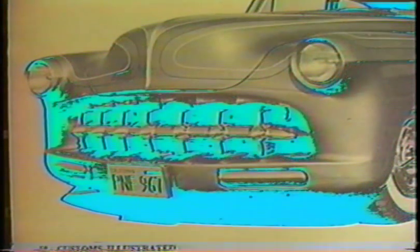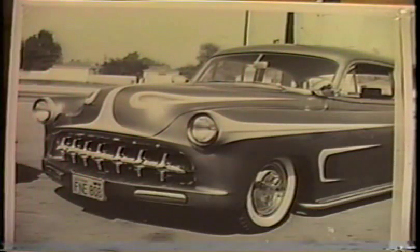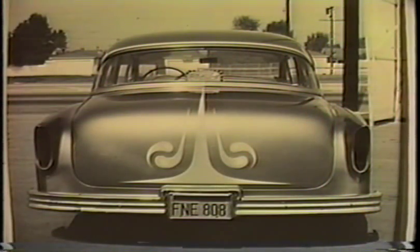I did the scallops in a light silver blue metallic and pinstriped one side of the scallops in white and the other side in black. Twombly had his Chevy repainted in a brighter metallic blue, then I re-scalloped it in white pearl with powder blue pearl tips and pinstriped them in imitation gold.